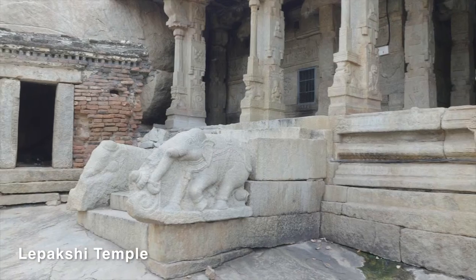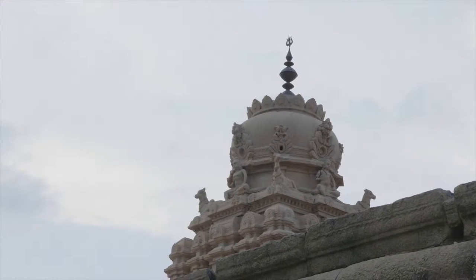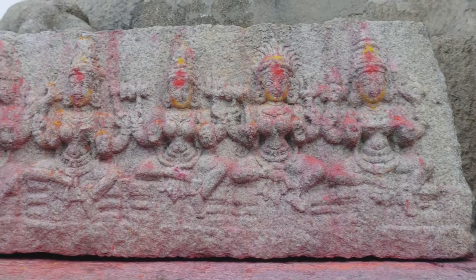The Veerapatra Temple of Lepakshi, which was built by the brothers Veeranna and Veerupanna, is dedicated to Veerapatra. The 430-year-old temple complex is not just famous for the beautiful Vijayanagara-style sculptures, intricate carving, painting or the hanging pillar.